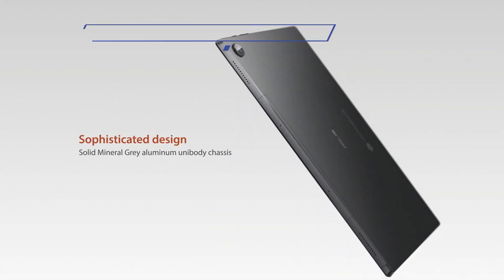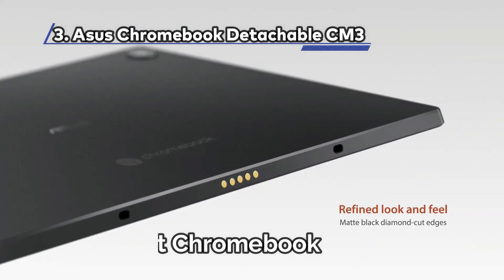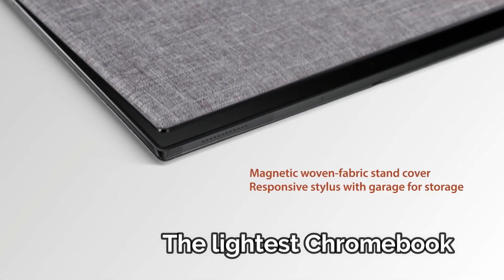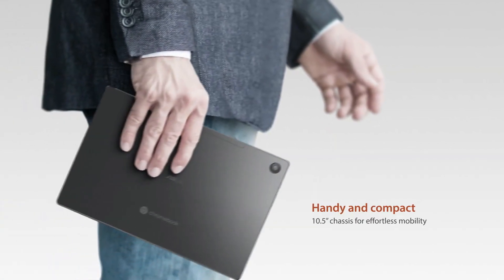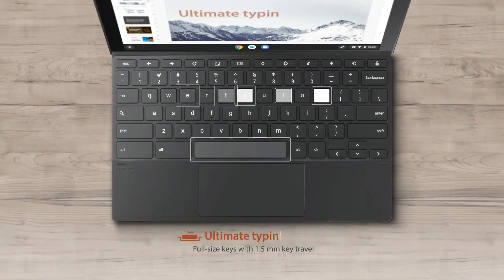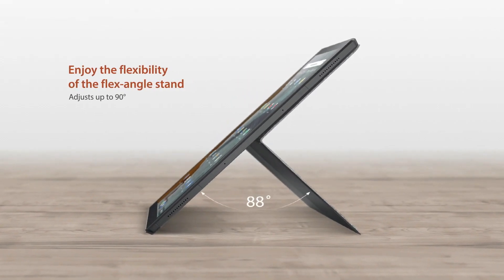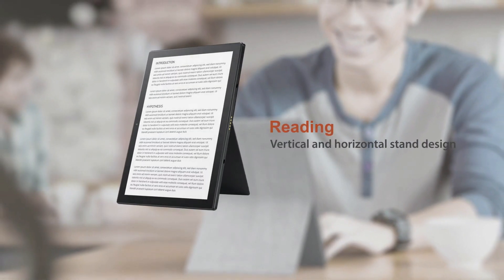At Number 3: the Asus Chromebook Detachable CM3, the lightest Chromebook. The Asus Chromebook Detachable CM3 cleverly disguises itself as a traditional journal, but it's much more than meets the eye. When you open it up, you'll discover a versatile two-in-one laptop that even includes a stylus, perfect for those who enjoy digital journaling or note-taking. While it may not be the most powerful Chromebook on the market, the Detachable CM3 shines in other aspects.